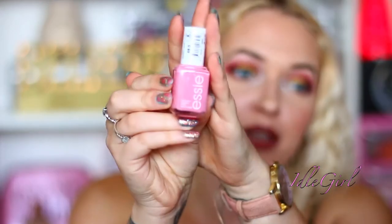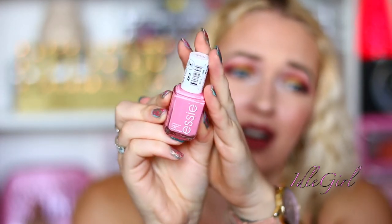There's another Essie nail varnish in a baby pink, which is so cute. I need to do my nails like right now.